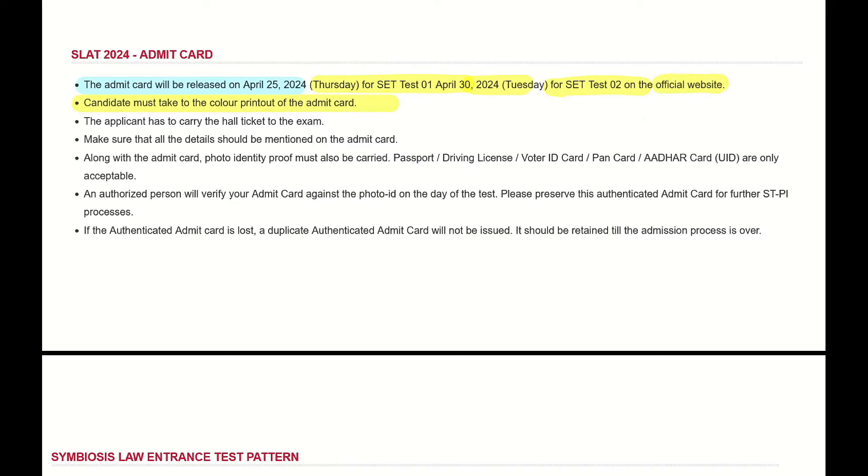After that, the candidate must take the colored printout. We have to take a colored printout, not black and white.